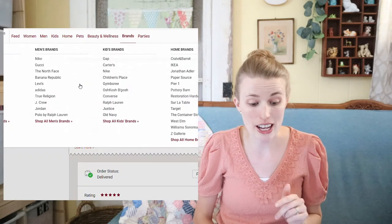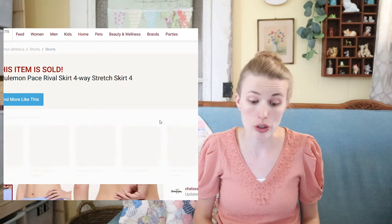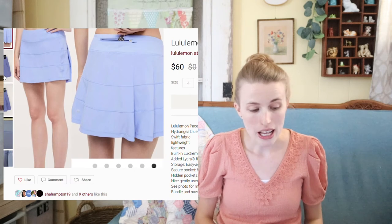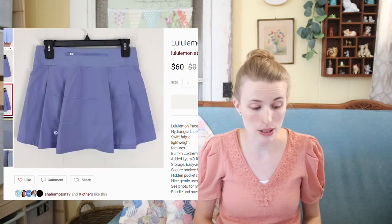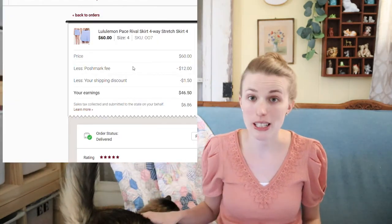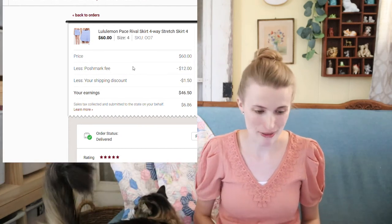Now this was a very fast sale. This Lululemon Pace Rival skirt in a four-way stretch — just a really pretty multi-tiered skirt with a back pocket. This sold for $60 and sold within a week of listing. I picked this up at the bins, and after my Poshmark fee and shipping discount I profited around $45.50 after cost of goods.